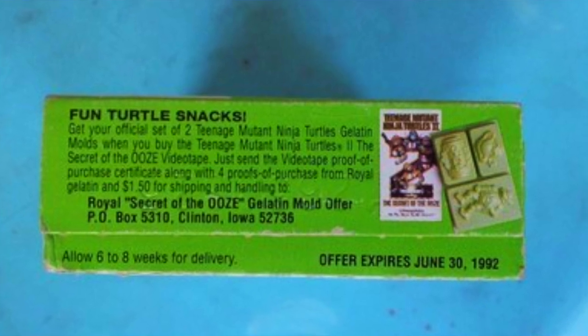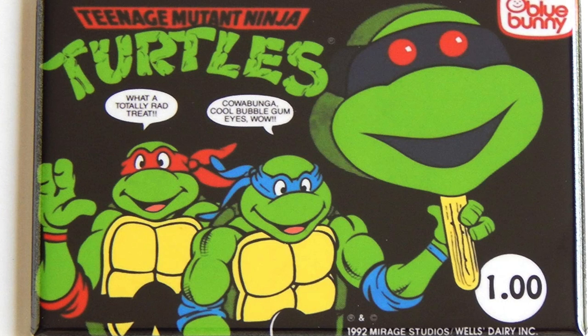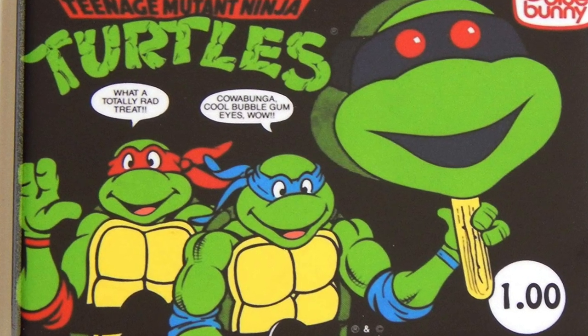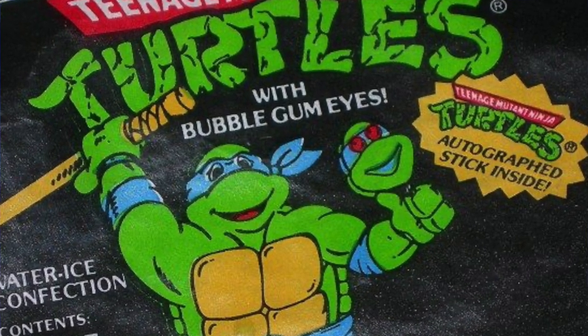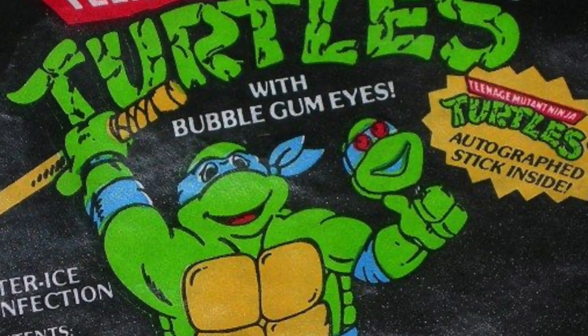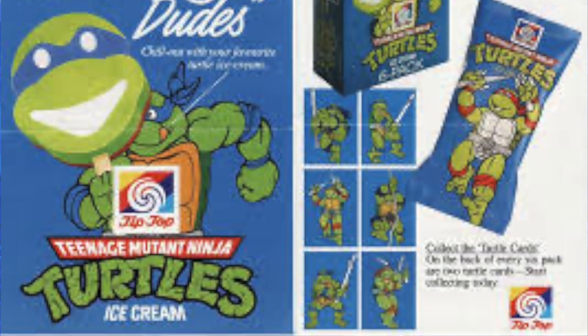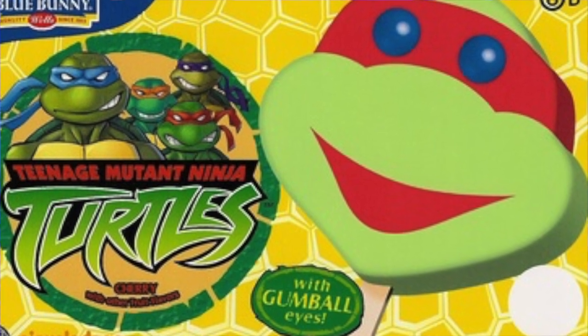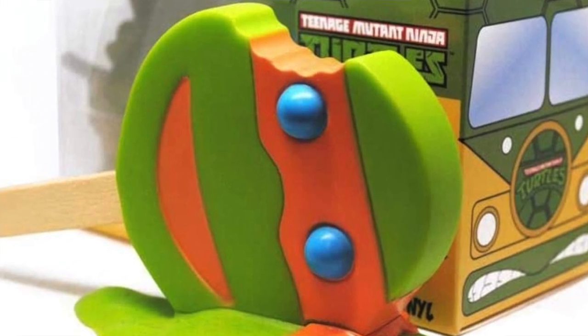If you combined four proofs of purchase of the Gelatine with a proof of purchase of the VHS tape, you could get an official set of two TMNT Gelatine molds. And then, an all-time favorite of mine — I wish these were still around today — the Ninja Turtle Ice Bars: sugary ice popsicles in the shape of Ninja Turtle heads with bubblegum eyes. They were green and came in different flavors depending on the headband: blueberry for Leo, orange for Mikey, grape for Don, and cherry for Raphael. These same ice bars were even re-released for the new series in the 2000s, and Culturefly came out with a Nickelodeon-licensed vinyl ice cream collectible as an ode to the ice bars.